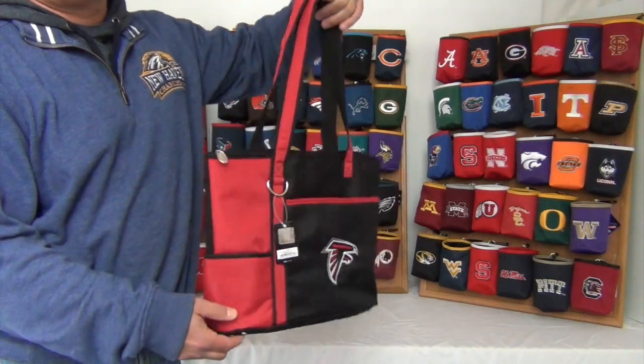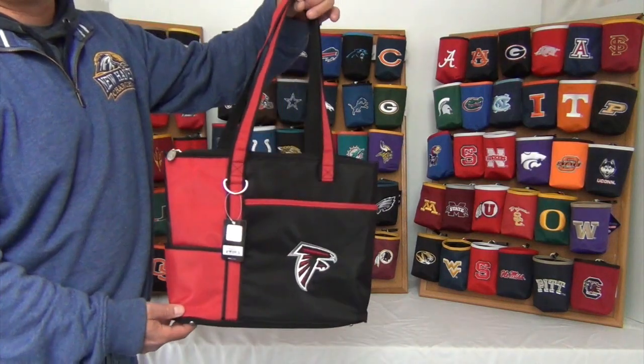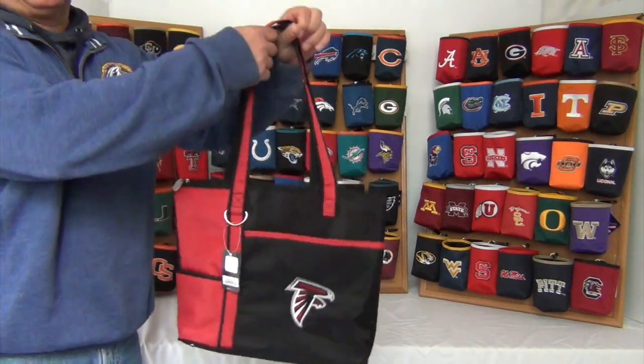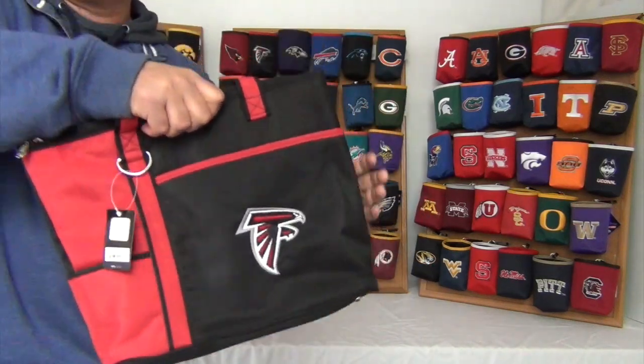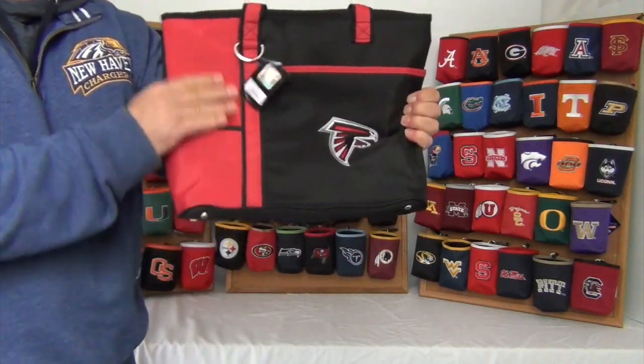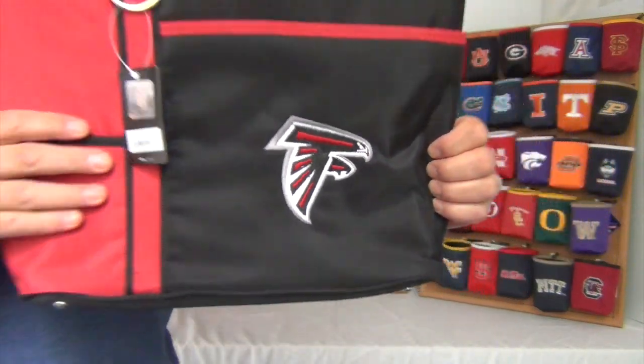Hi there. Today I'm presenting to you the Gameday Cario Tote for the Atlanta Falcons. These bags are officially licensed and are made of durable microfiber material to withstand the outdoor elements and make for easy cleanup. They come in bold team colors and large high quality embroidered logos.